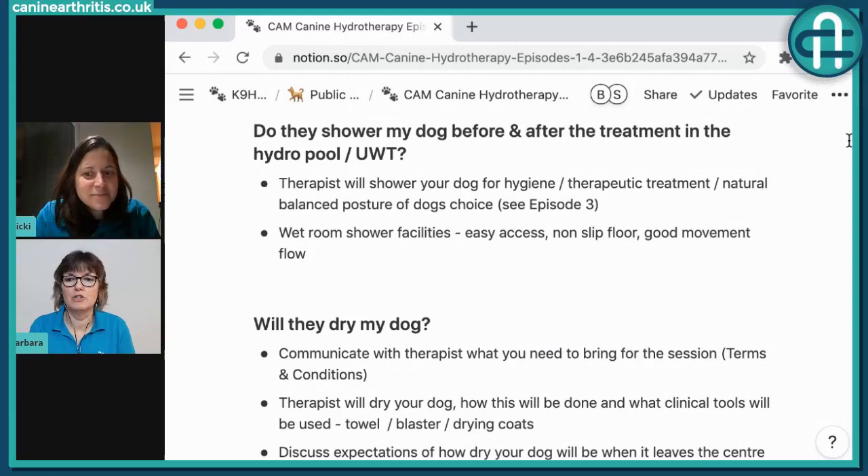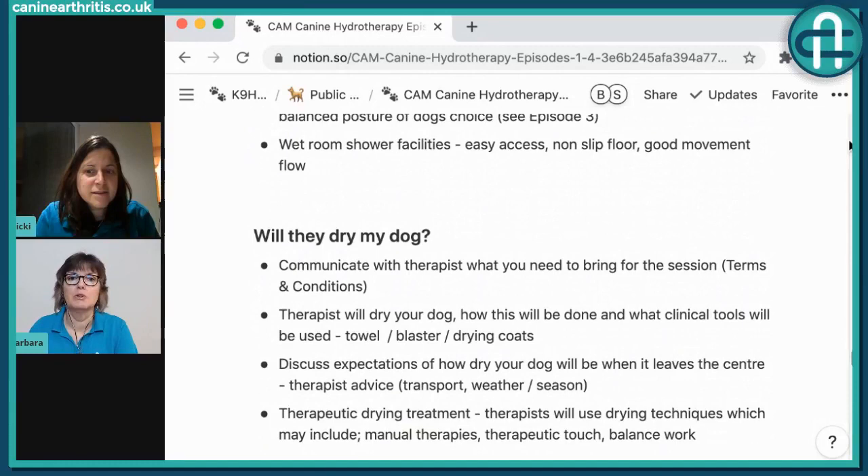A viewer comment: 'Mine hates the shower even for hygiene but loves the treadmill.' Lots of dogs are like that - they may have had a negative experience or be noise sensitive. The therapist will use different enrichment techniques, such as having the dog stand on a towel to negate the noise of the shower hitting the ground. For dogs that really can't cope with the shower, jugs of water, an aquasorb, or a towel can all be used. Canine therapists are amazing solution makers.